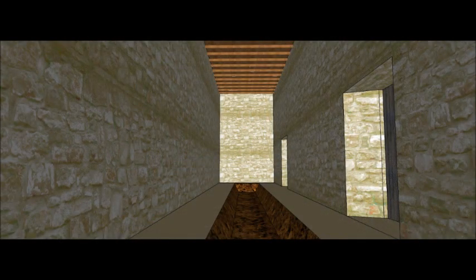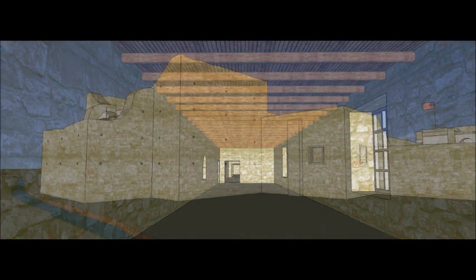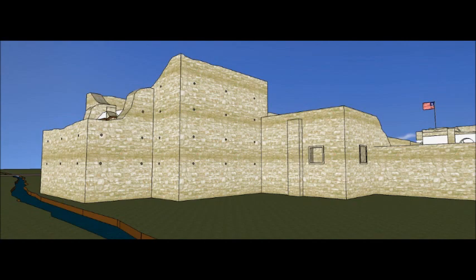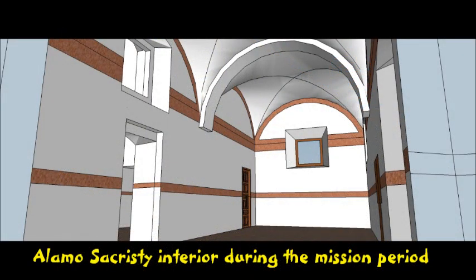Inside the long barracks, the Texians built trenches in which to take shelter during their last stand, since the long barracks was the fallback position during the battle. Here is the north side of the church and the location of the sacristy, where the women and children took shelter during the siege and battle. In the 1880s, half of the sacristy was demolished for unknown reasons.